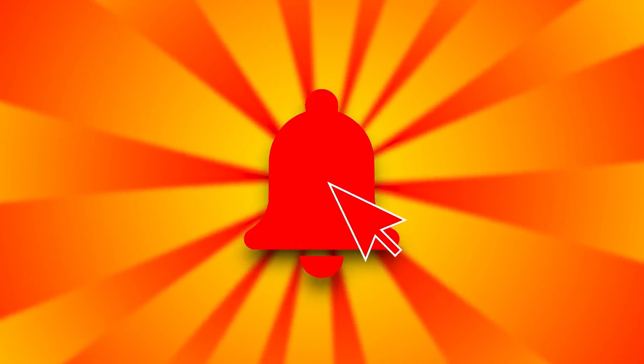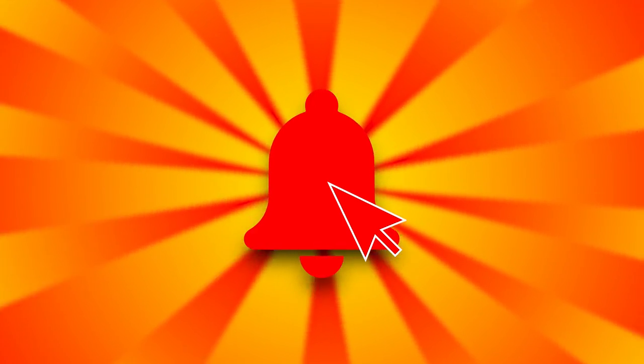Before we get to our nominees, make sure to subscribe and hit the notification icon so you know when we upload. Without further ado, let's get to our nominees.